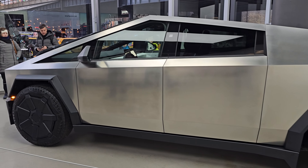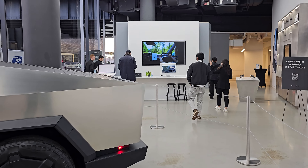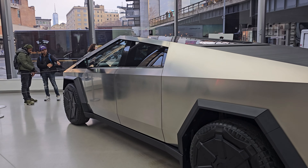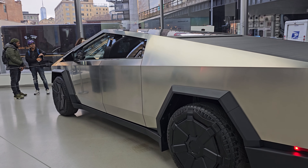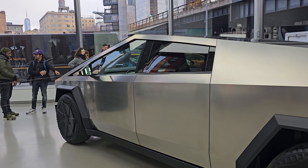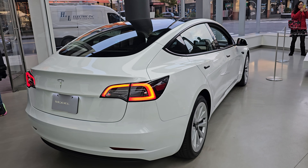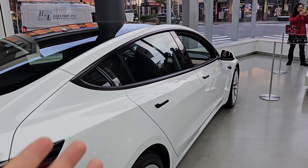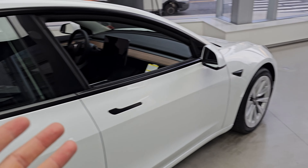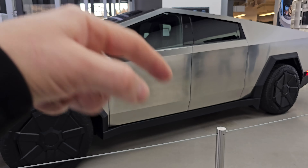What Tesla does is insanely impressive and I'm glad they do it — hopefully more companies follow. Driving a Tesla is so comfortable and easy. In a regular car I get tired after four or five hours; in the Model 3 I can drive all day and not get sleepy. Updates coming soon — let me know in the comments what you think. Thanks for watching and I'll see you next time.